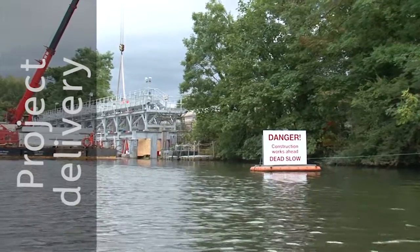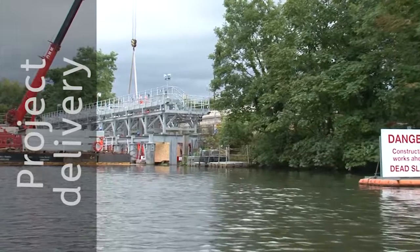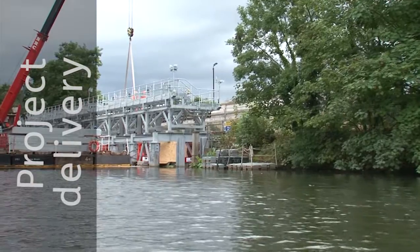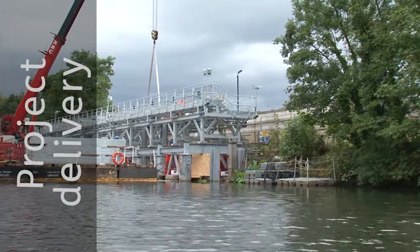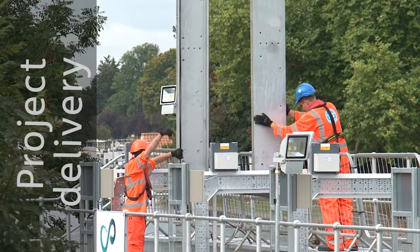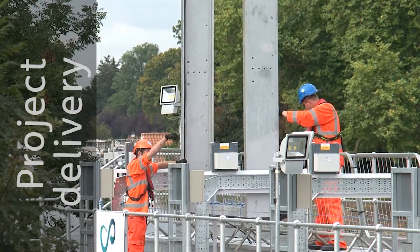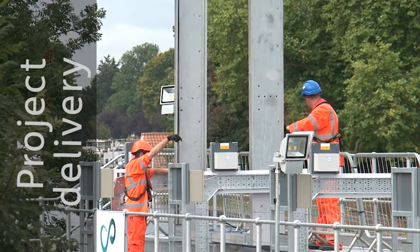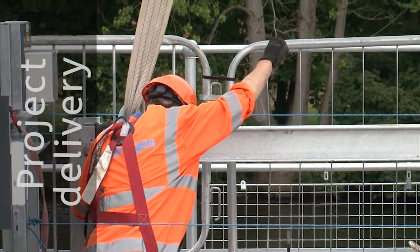Issues particularly related to this site were that we were working over water and underwater for a period of time through the works, which obviously has more complications because you're working in a more difficult environment. The plant also had to stay operational throughout the entire period, so we had to make sure that any activities we carried out didn't impact the works. Working on a river comes with particular safety risks, especially when flows are high, so we wanted to minimise the risks to people during construction and make sure that the construction could be done as quickly as possible with as little risk as possible.